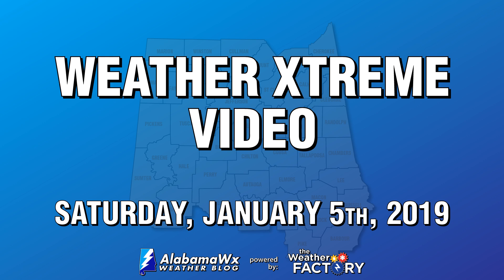Good Saturday morning. This is your Weather Extreme video for January 5th, 2019. I am meteorologist Scott Martin. While we have now entered the beginning of a period of drier weather for a while in central Alabama, we will have to put up with Old Man Winter as he brings us colder air starting next week. We'll get to that in a minute or two.